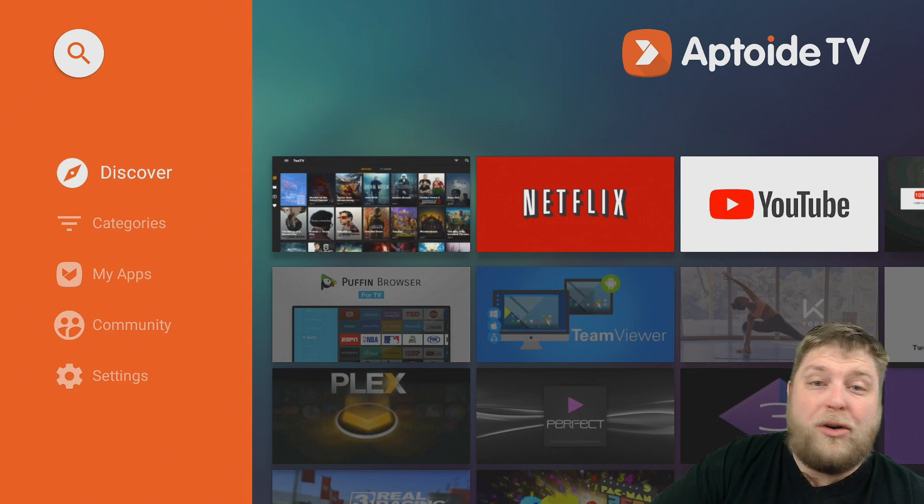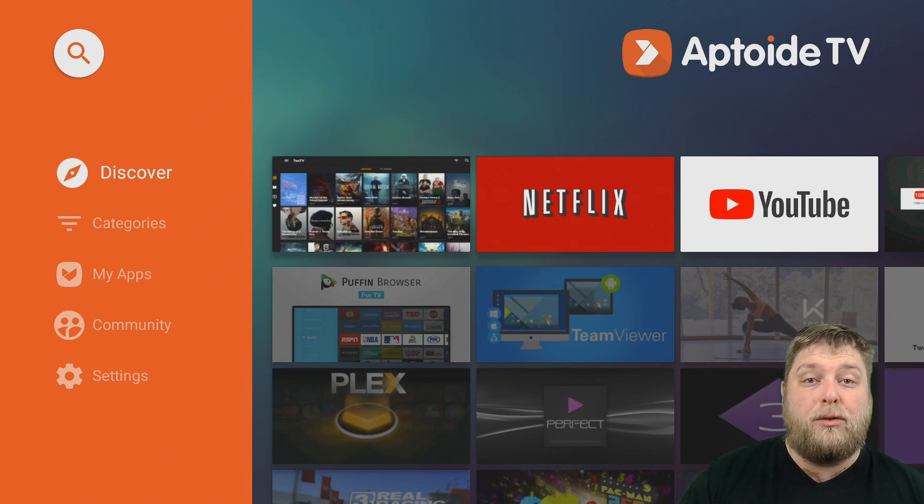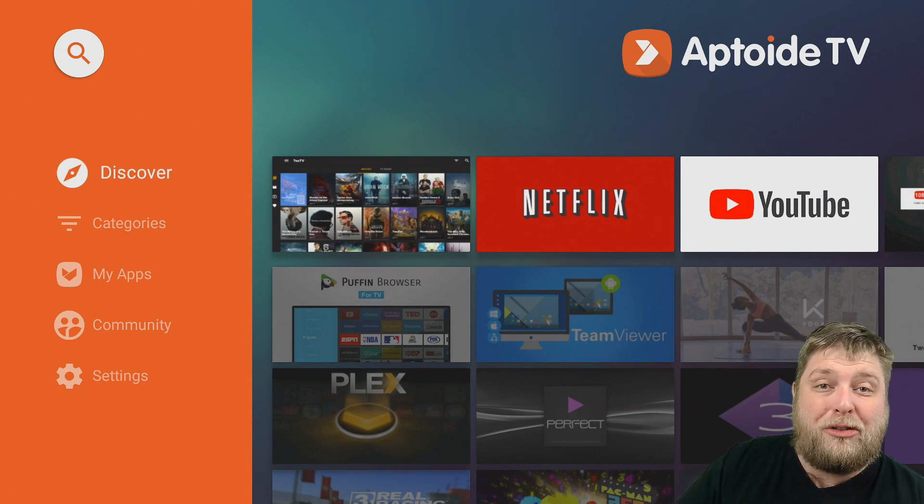Which is Aptoid TV. Now, a lot of you may already know what Aptoid TV is, seen it before, think it's dogshit, and that's fair do's. But it has almost 800,000 apps inside. And I will show you in a moment where you can get it from.